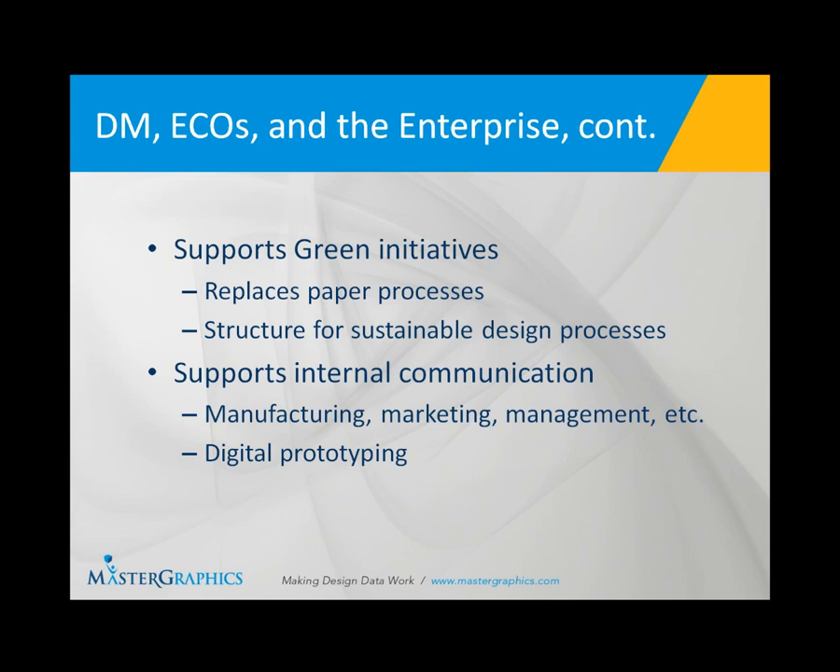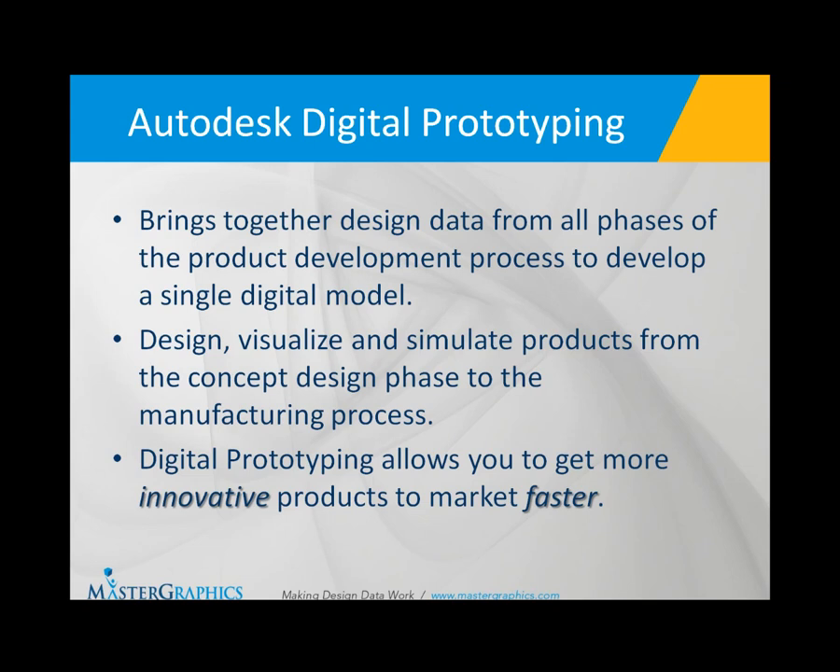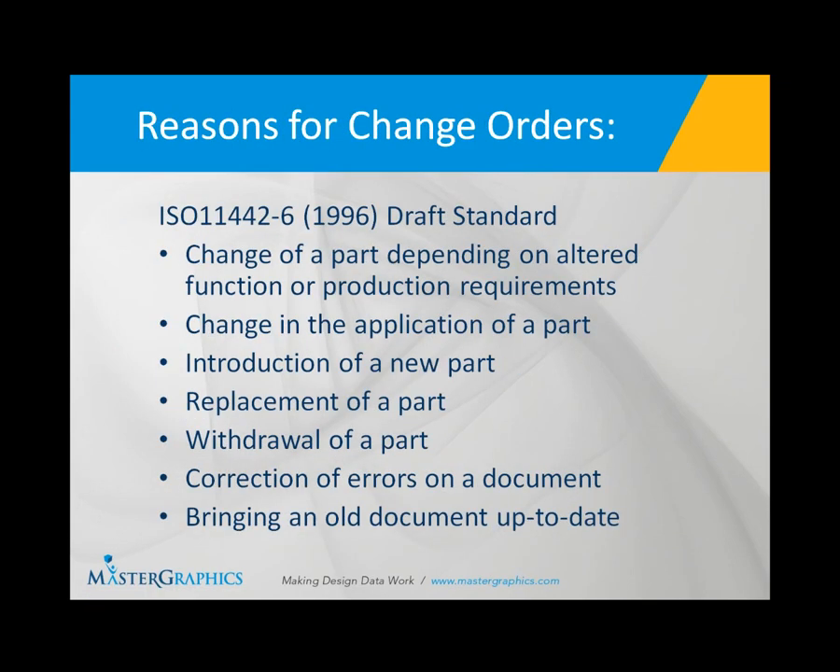Thank you, Stephanie, for that introduction. To give you an overview of how this presentation will proceed: I have a few slides to cover the types of reasons for change, then we'll talk about the paper process that many companies are currently using, and get into the benefits of an electronic change order process. The presentation will include a demonstration at the end — probably 20 to 30 minutes — where we'll get into Vault Manufacturing and show you an overview of an existing change order, the types of collaborative efforts that can be done through it, and how the overall framework is organized.